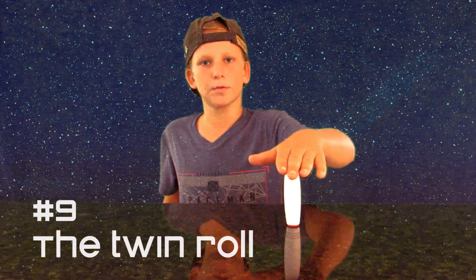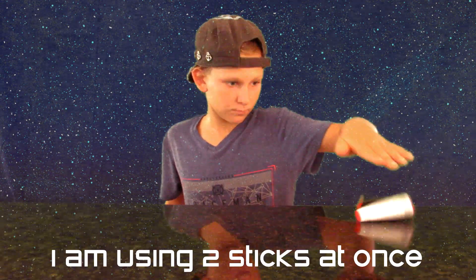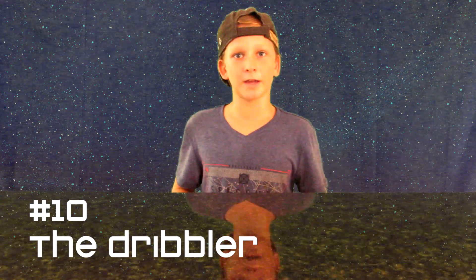And for trick number nine we got the Twin Roll. And for trick number ten we got the Dribbler.